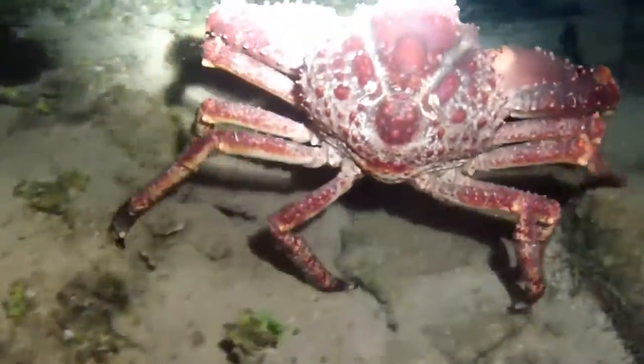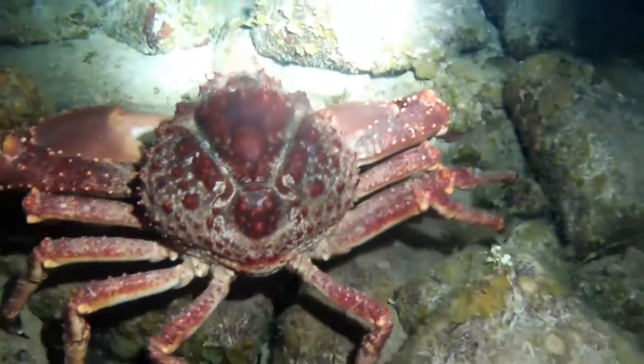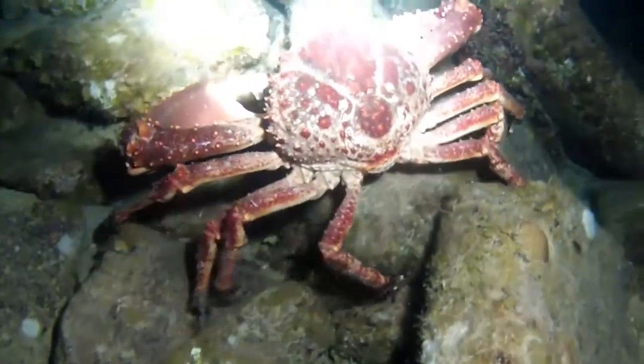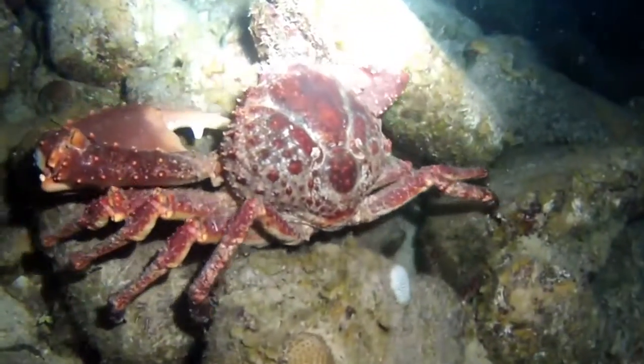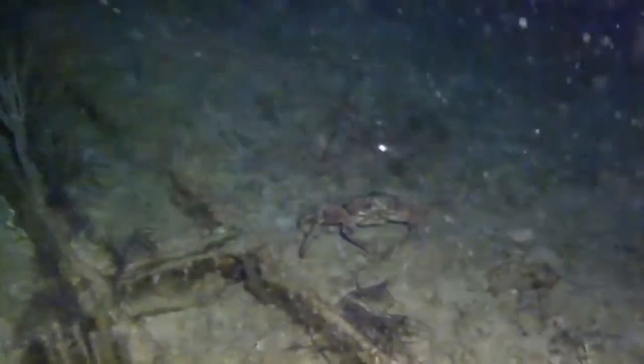He turns his back on me to display a scary face. It begs the question: why does it clearly look like a face, and how does the crab know to display it? Commonly called the channel clinging crab or Caribbean king crab, this is Mithrax spinosissimus.